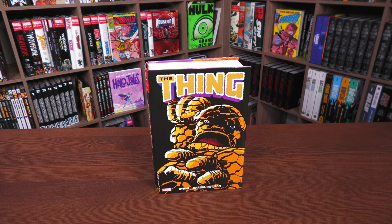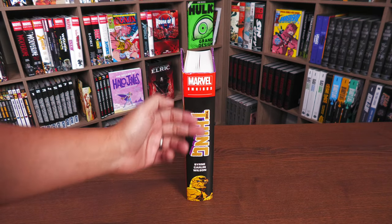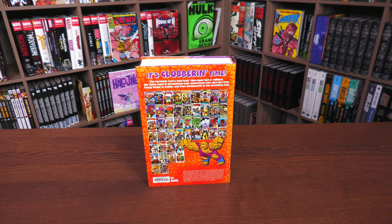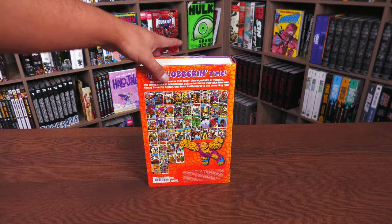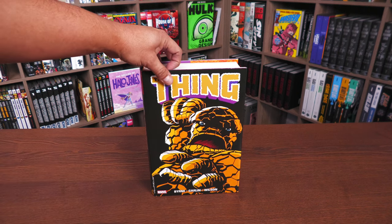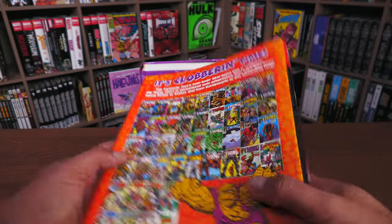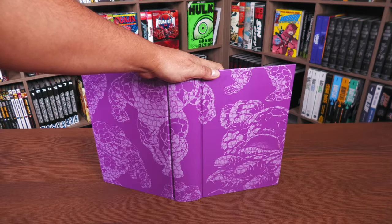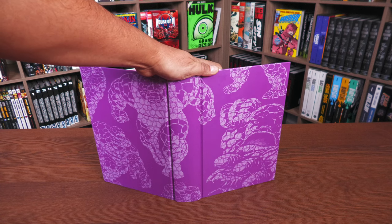Everything underneath the dust jacket will be identical. This amazing image by Ron Wilson — I love the way he draws the Thing on the spine. The spine reads: Marvel Omnibus, The Thing — Byrne, Carlin, Wilson — and you have a picture of Ben Grimm down there, old blue eyes. Underneath the dust jacket, that's John Byrne, Mike Carlin, and Ron Wilson. The orange rocky pattern on the back is also here on the flaps. I'm curious why they decided to go with purple for the tone underneath the dust jacket, but I love all these images of Aunt Petunia's favorite nephew everywhere.